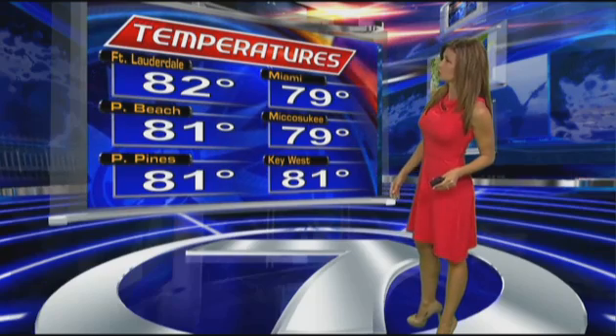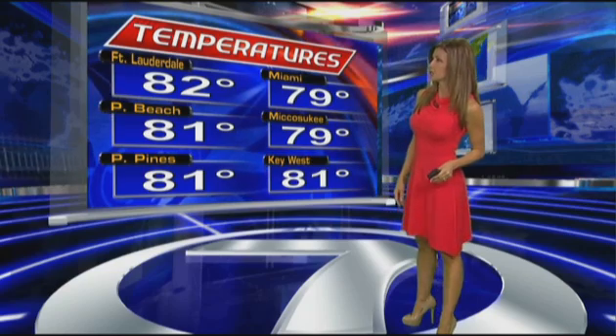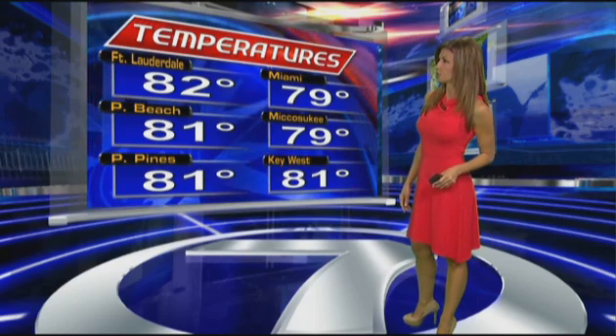You can see where the temperature is reflecting where we saw the rainfall — upper 70s in Miami and Miccosukee, lower 80s in Fort Lauderdale, Pompano Beach, Pembroke Pines, and Key West. The winds are out of the southwest anywhere between 9 and 17 miles per hour, with wind gusts in the 20s for Key West as well as Fort Lauderdale.